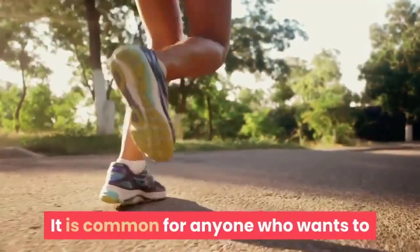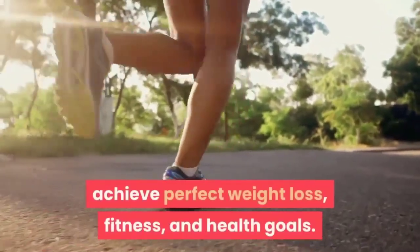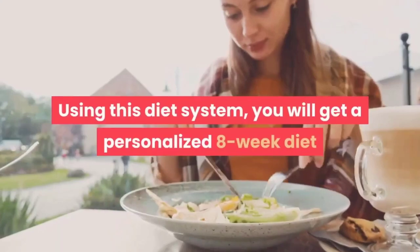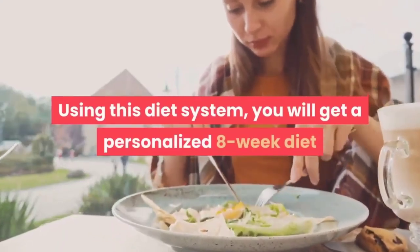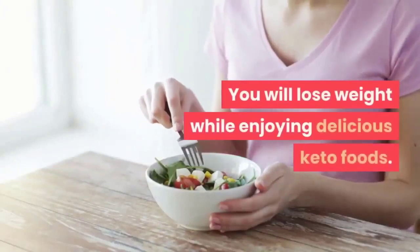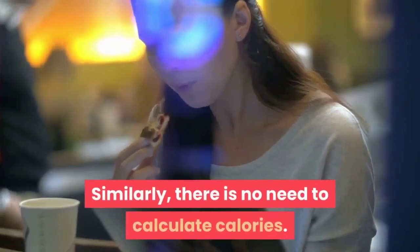It is common for anyone who wants to achieve perfect weight loss, fitness, and health goals. Using this diet system, you will get a personalized 8-week diet plan specifically for your body. You will lose weight while enjoying delicious keto foods. Similarly, there is no need to calculate calories.